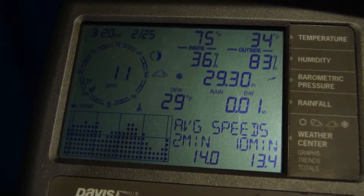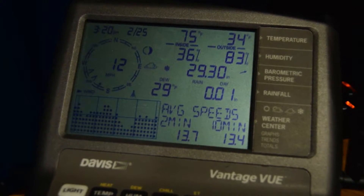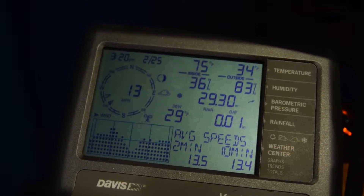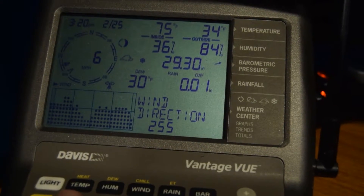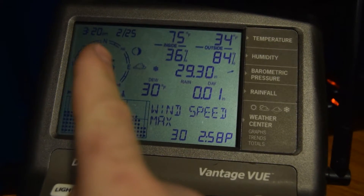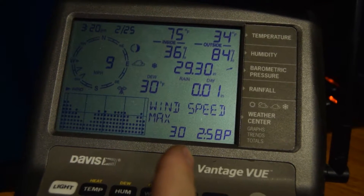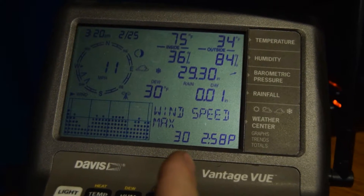I was just sitting here at the computer and the Davis went off — the high wind alarm went off. I have mine set to 30 mile per hour. Check this out. Let's go see what we got on the meters.